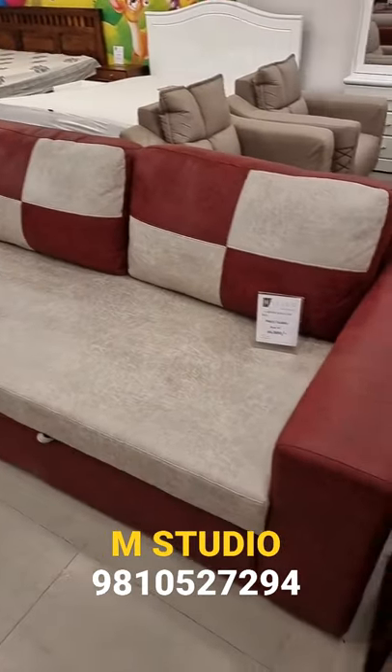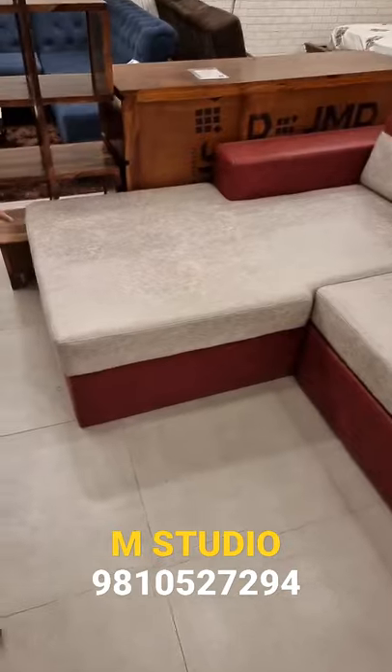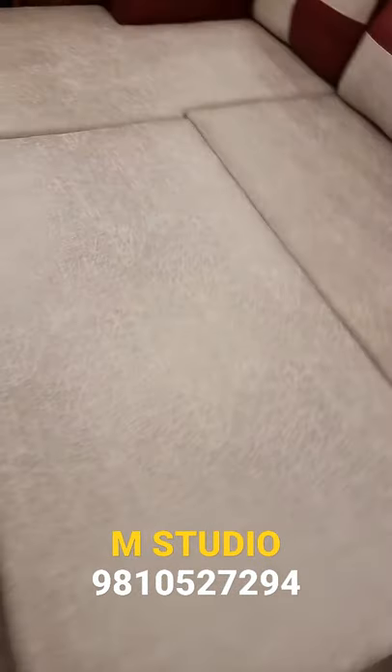It's a sofa-come-bed — an L-shaped sofa-come-bed. It's multiple usage. The first thing you're watching is 10 by 6 and a half sofa-come-bed. The second thing is, this is your L-shaped sofa-come-bed.